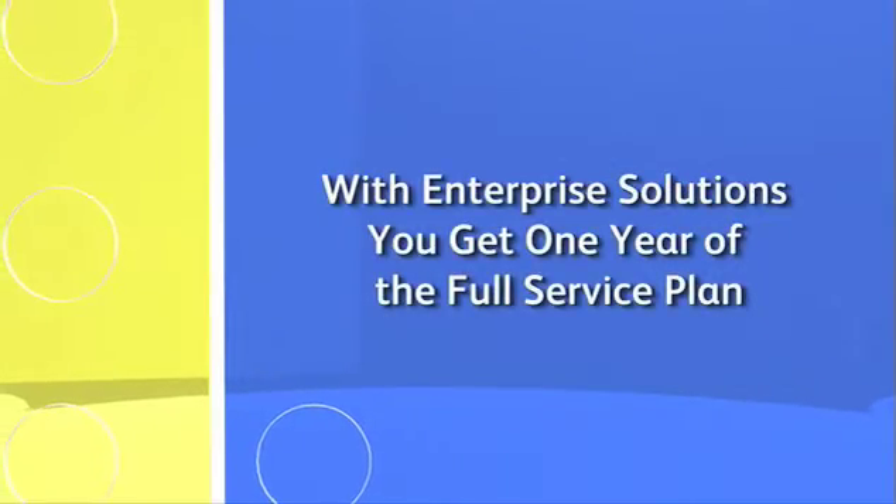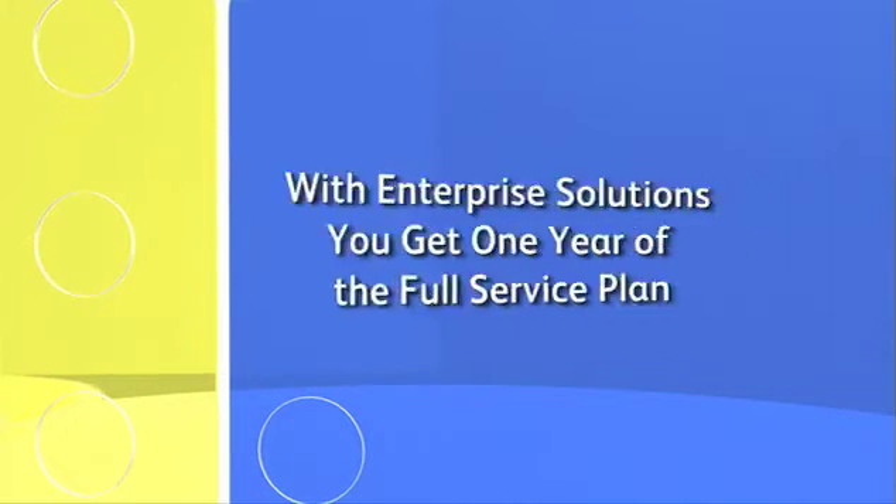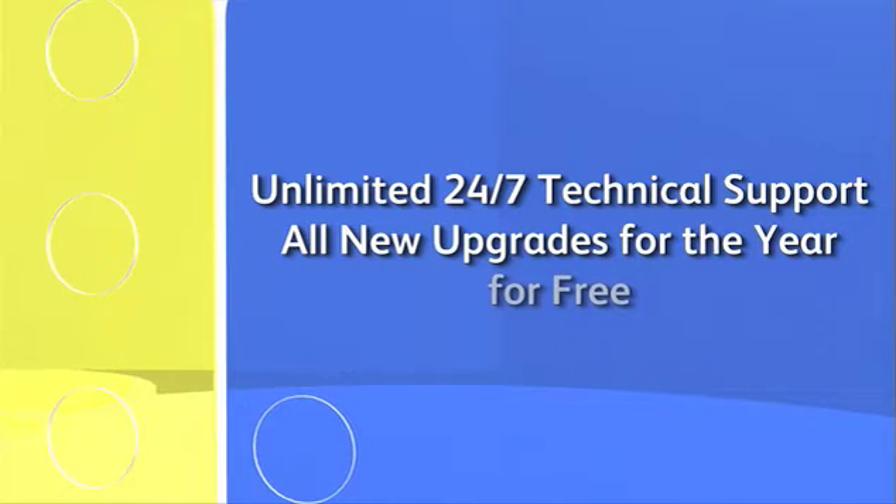Intuit really has created an obvious choice for growing companies who want better business software. With Enterprise Solutions, you get one year of the Intuit full service plan. This plan gives you unlimited, 24/7 technical support and all the new upgrades that come out that year for free. Small businesses especially really need that one-on-one attention, and I feel like we really get it with Enterprise. So many people use it — you know it's safe, it's strong, it's robust. You can have something that is robust, that gives you all the tools you need, that is simple to use. And that's exactly what QuickBooks Enterprise is.